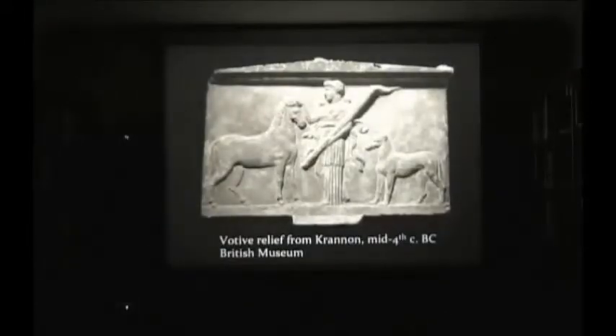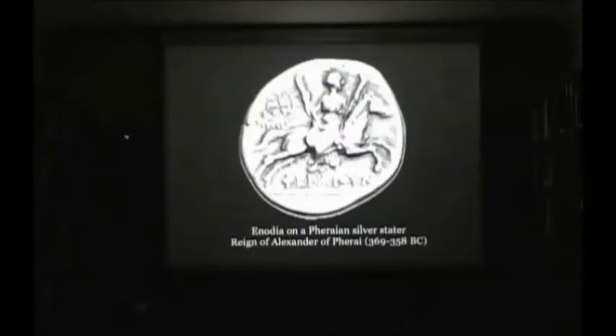Before we go on — what did this goddess look like? Inodiyah's iconography became standardized in the early 5th century BC. Prior to that she seems to have been syncretized with Artemis in Thessaly, and because of this, Inodiyah is almost identical in iconography to Artemis Phosphoros — Artemis with the torches — and to Hecate, who was sometimes equated with Artemis. Inodiyah was depicted as a woman carrying one or two torches, and sometimes accompanied by a hunting dog. The main difference is that Inodiyah is almost always depicted either on a horse or with a horse.